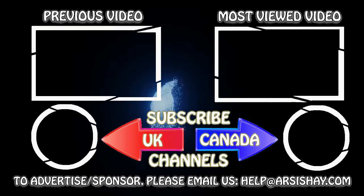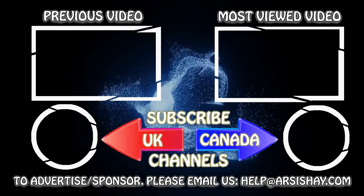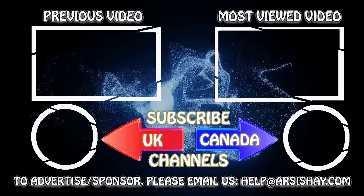This is the end of today's video update. If you found this video useful, please share your thoughts with us by commenting below.